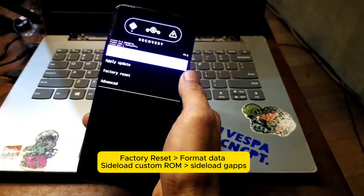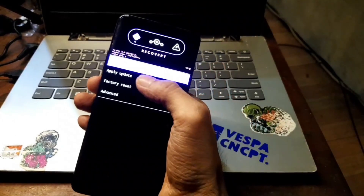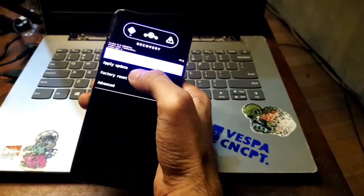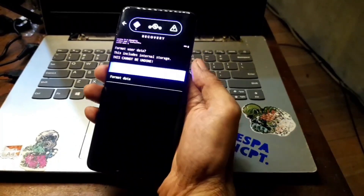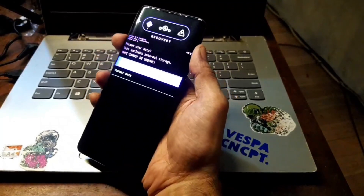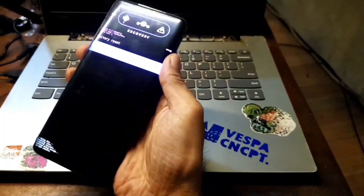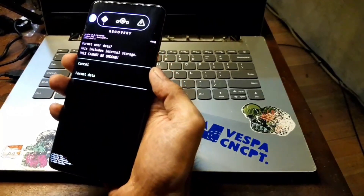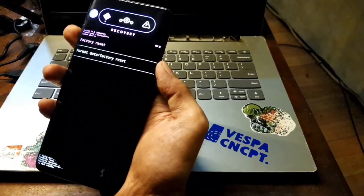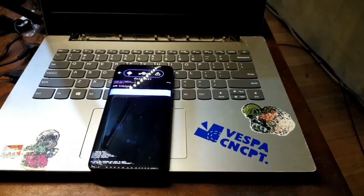Now we are in the LineageOS custom recovery. You can navigate using volume up/down or the touchscreen. First, go to Factory Reset, select Format Data, and confirm Format Data. Then go back. Select Apply Update — from here you can plug in your USB cable and start flashing the custom ROM.